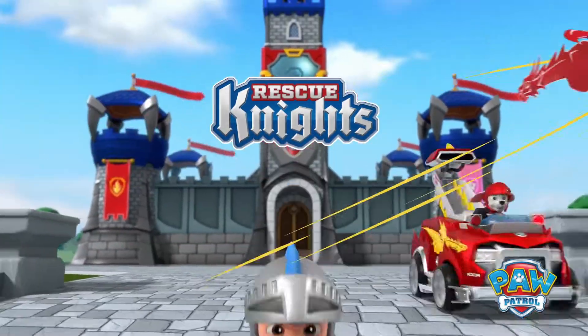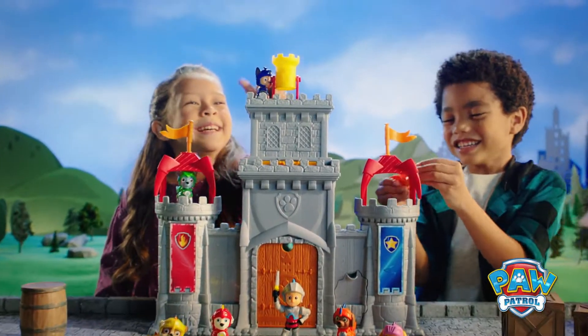PAW Patrol Rescue Knights! Introducing the new Castle HQ! Ready for epic rescues!